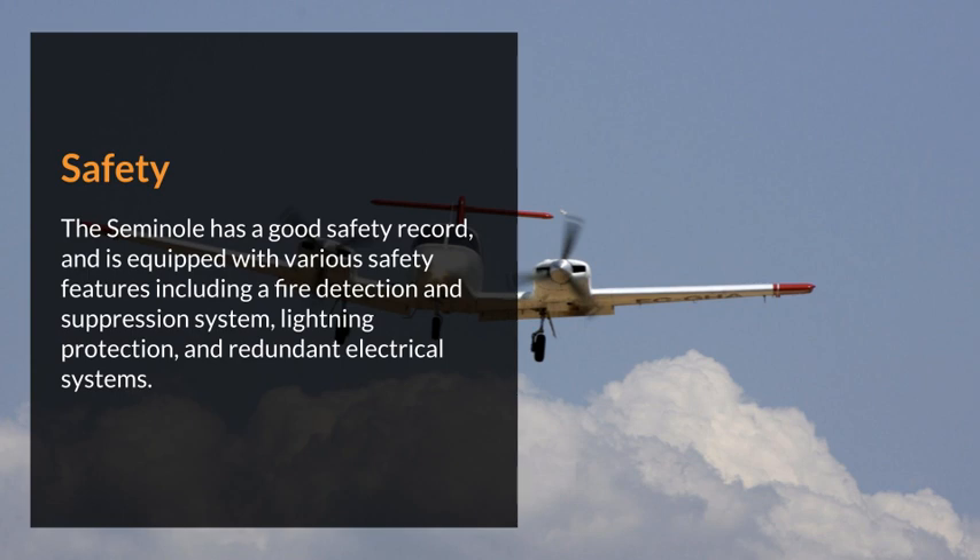The Seminole has a good safety record and is equipped with various safety features, including a fire detection and suppression system, lightning protection, and redundant electrical systems.